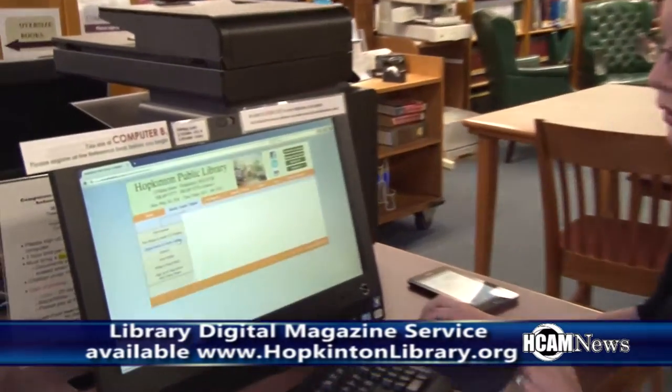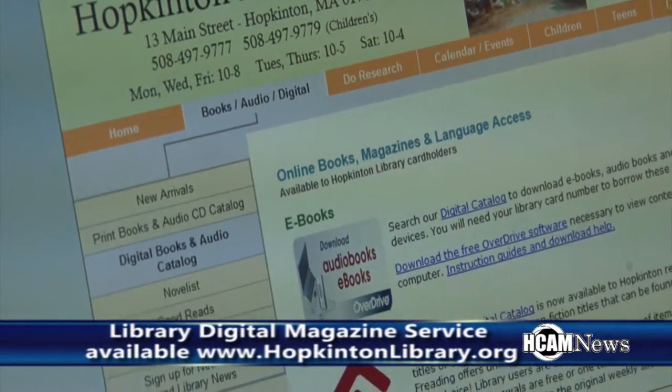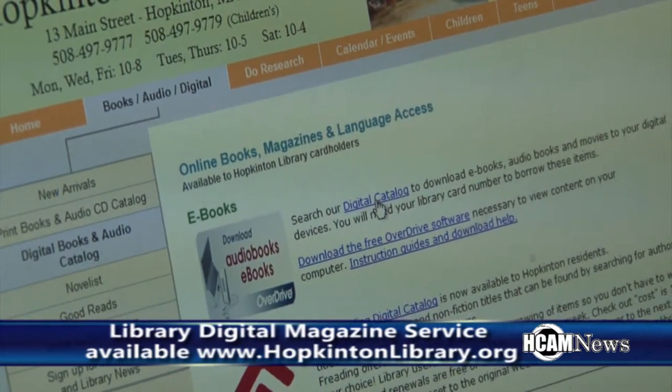The other option for getting downloadable magazines works just the same way as you may have already seen if you use OverDrive to download e-books or downloadable audio books from the library. You can find that right under Books, Audio, Digital on our homepage, and then under Digital Books and Audio Catalog — it's the first thing: Search Our Digital Catalog.